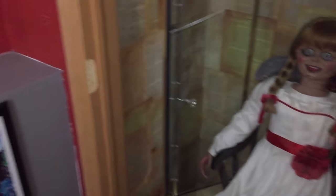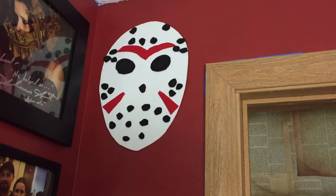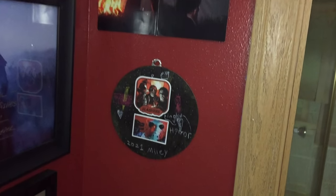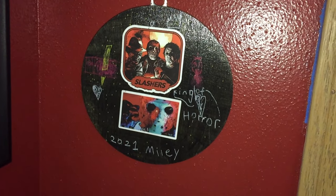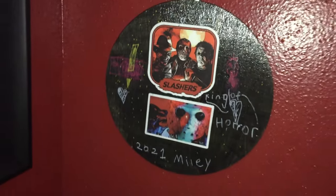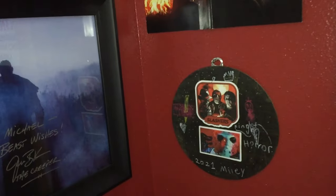Next to that is a foam Jason mask my oldest daughter made for me for my birthday or Father's Day. Below that is a Friday the 13th: The Game poster that came when I pre-ordered it. Right here is another thing my daughter made at school — she put 'King of Horror' on it with a crown and some slashers. Anytime my kids make me something I'm a proud dad and I'm always going to display it.